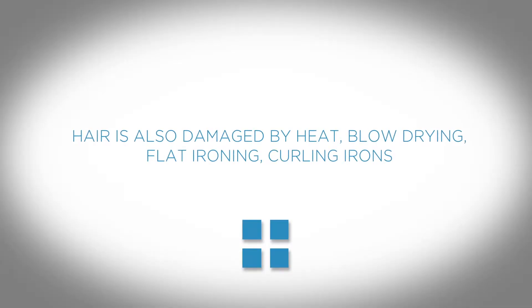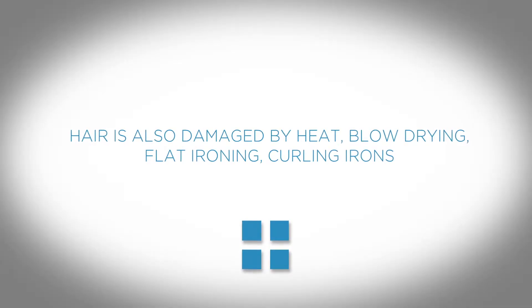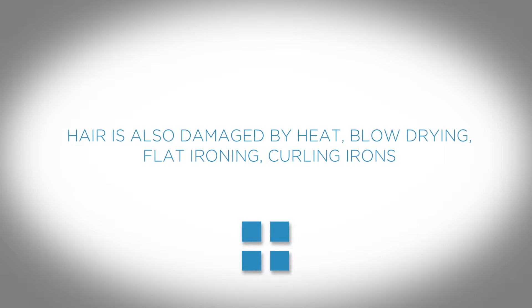Heat is the most damaging element, which is why today we're blow drying, we're flat ironing, we're curling.